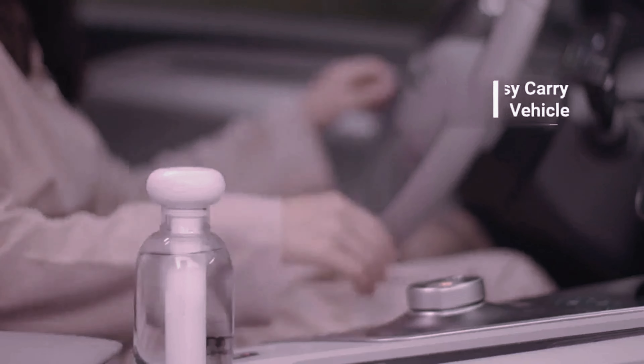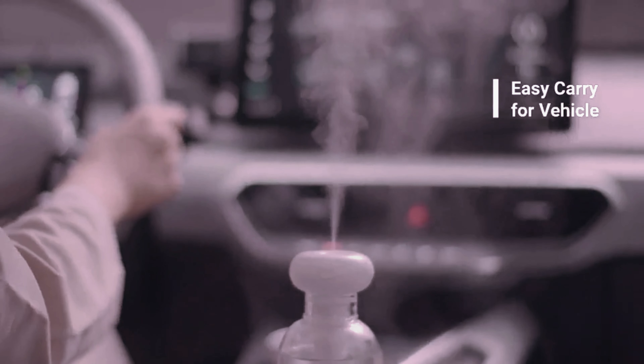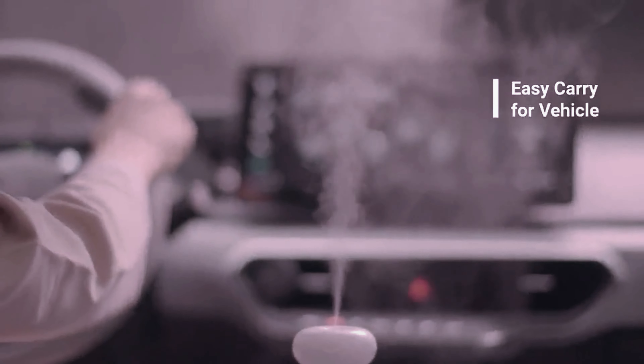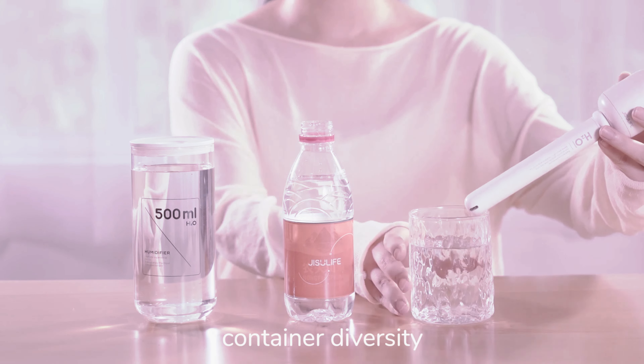A full charge takes less than 4 hours. Furthermore, the handheld vehicular humidifier can be turned off automatically when the water level is low, preventing equipment damage or danger to users, giving you and your family a great sense of security.